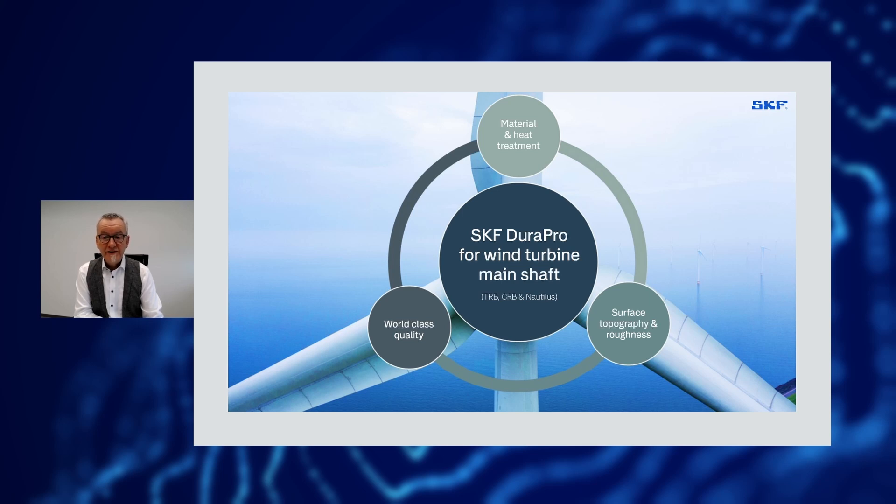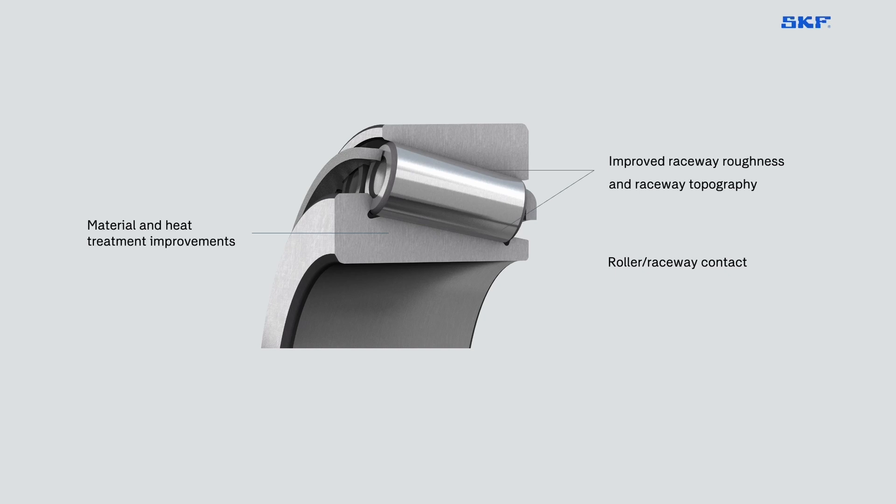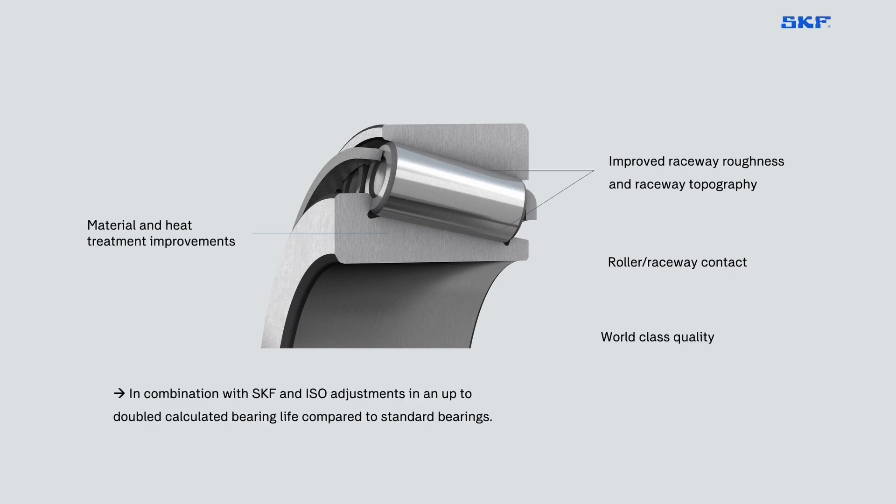Improved raceway roughness and raceway topography optimized for performance in mixed lubrication conditions enables upgraded microload distribution, improved film buildup and reduced risk of micropitting. We also looked at the roller raceway contact with optimized contact conditions and application-specific logarithmic profiles which are providing superior load distribution. The consequent adjustment of SKF aiso-factors in bearing life calculation reveals an up to doubled calculated bearing life compared to standard bearings.